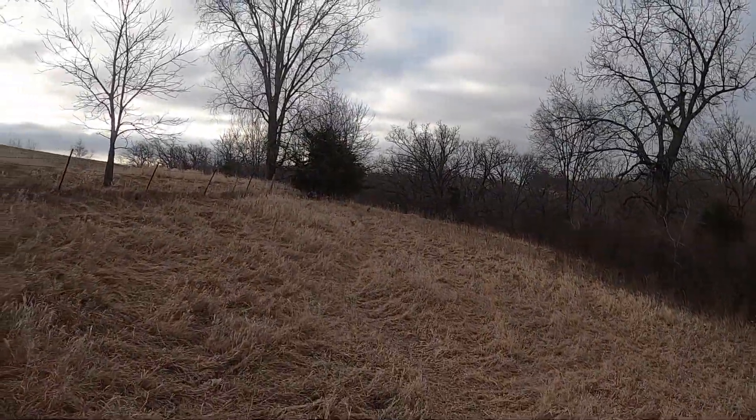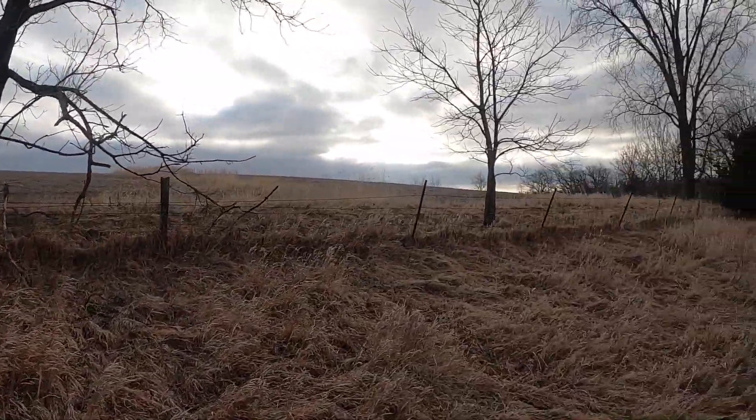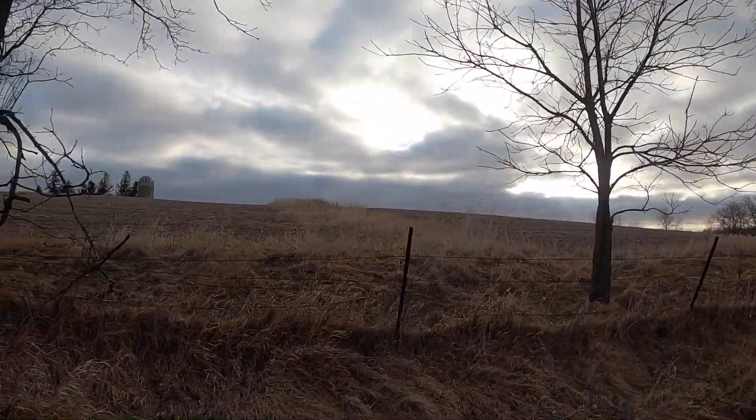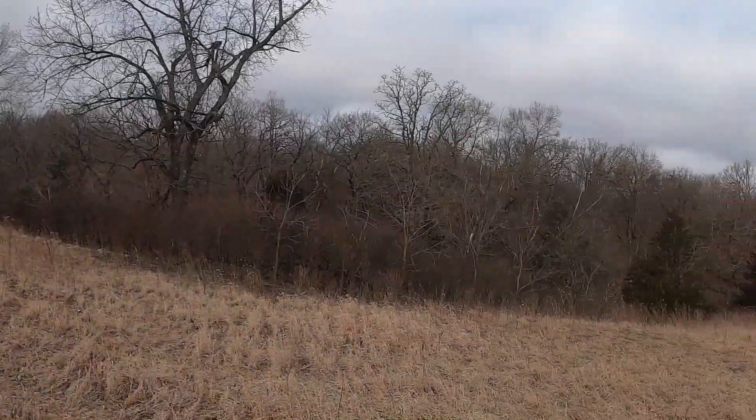It's nice that it's cloudy out today. It makes it easier for spotting antlers. The brightness color of them really makes them pop, so hopefully it helps.